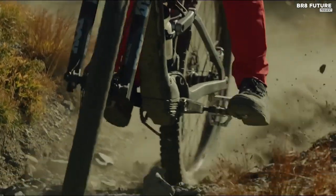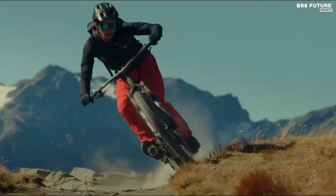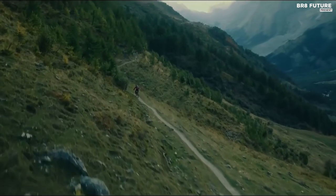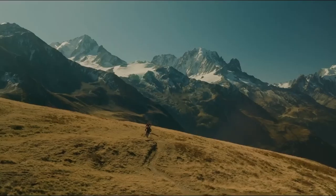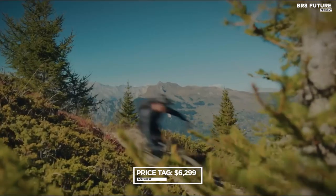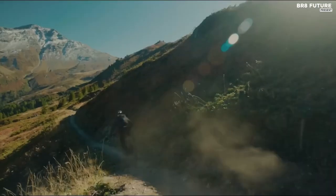Weighing in at just 35 pounds, the Rise is available in carbon or alloy frame options, with battery sizes ranging from 360 Wh to 756 Wh. Its lightweight design makes it an ideal choice for riders who love to push their limits on the trail, with impressive cornering and jumpability. Perfect for longer-day rides or cross-country adventures, the Rise's efficient power delivery means you can ride all day, and its optional range extender ensures you never run out of juice. At a starting price of $6,299, the Orbea Rise RS is worth every penny for serious EMTB enthusiasts.